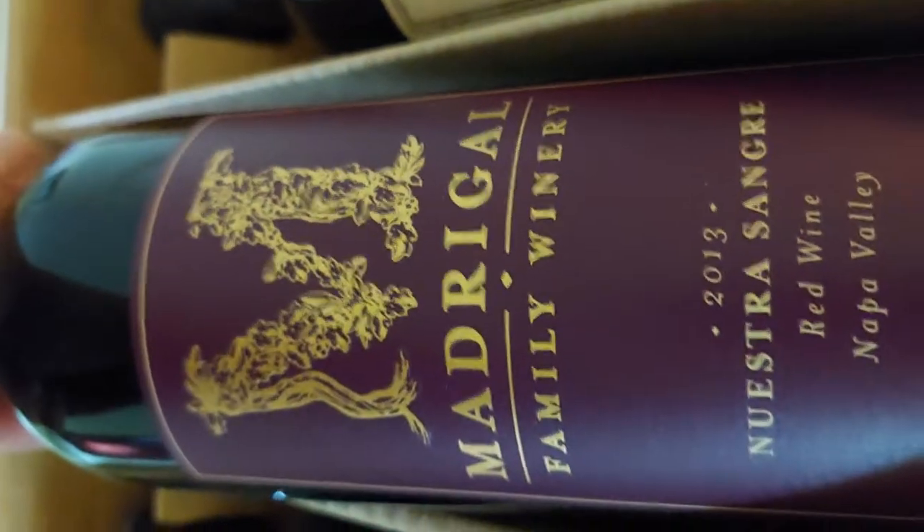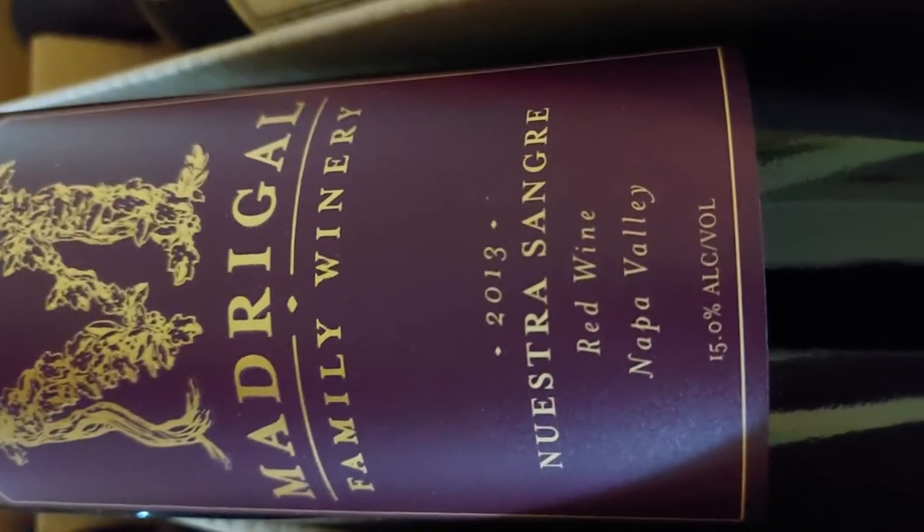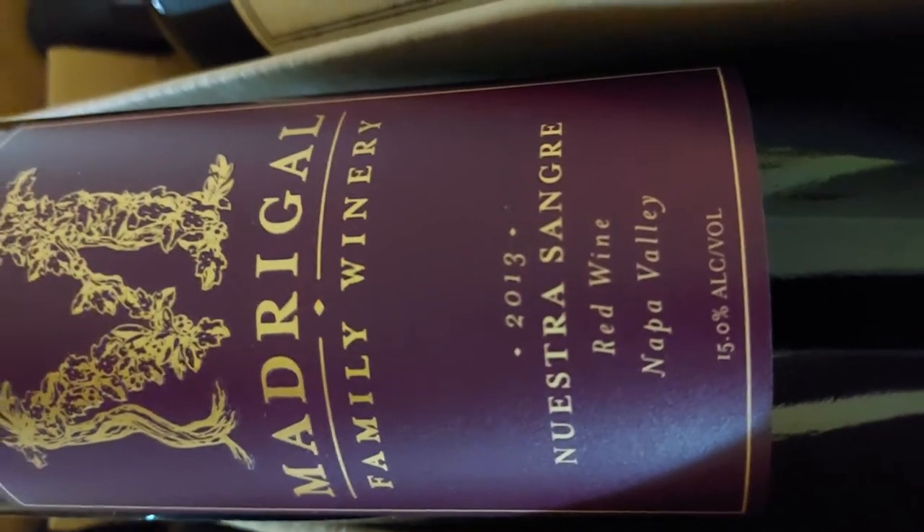Then you've got a Madrigal Family Winery 2013 Nuestra Sangre — a red wine from Napa Valley. Pretty bottle.